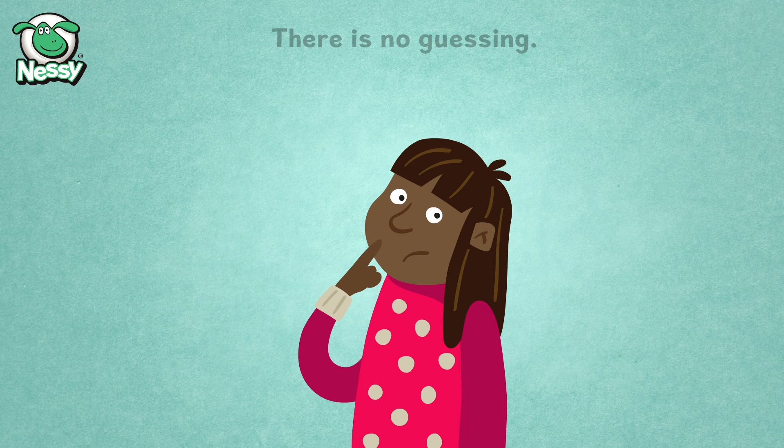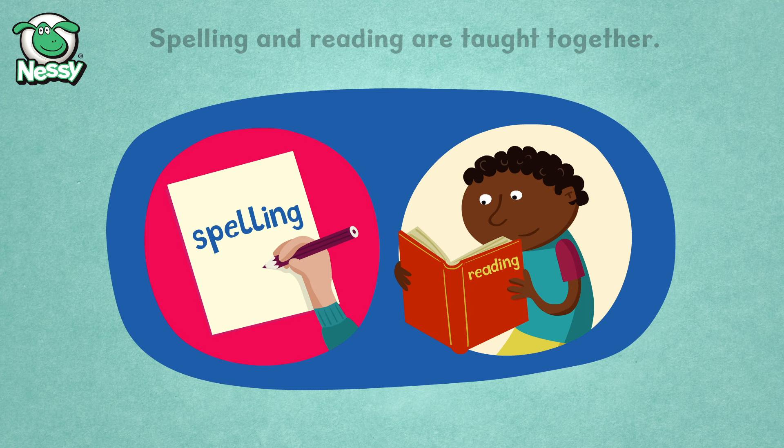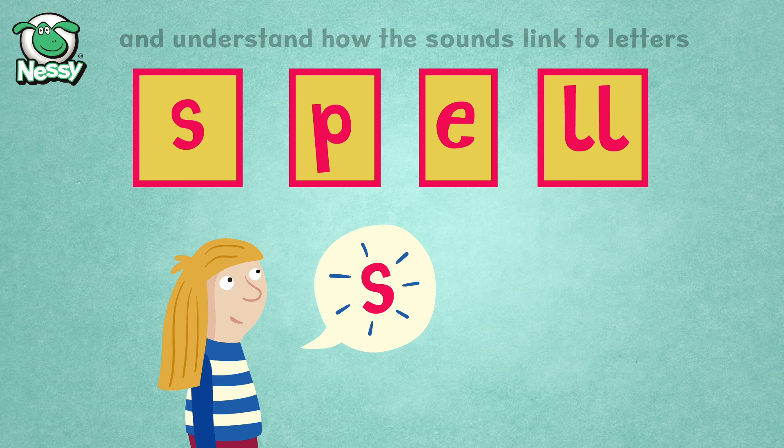Synthesizing means blending the sounds and putting them together into a whole word. Spelling and reading are taught together. To spell, children learn to segment, which means separate. They segment words into their individual phonemes and understand how the sounds link to letters, called graphemes.